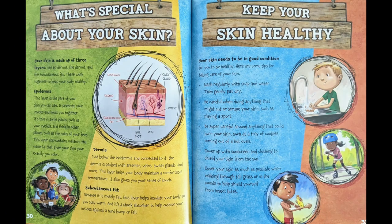What's special about your skin? Your skin is made up of three layers: the epidermis, the dermis, and the subcutaneous fat. These work together to keep your body healthy. The epidermis is the part of your skin that you can see. It protects your insides and holds you together. It's thin in some places, such as your eyelids, and thick in other places, such as the soles of your feet. This layer also contains melanin, the material that gives your skin your exactly-you color.